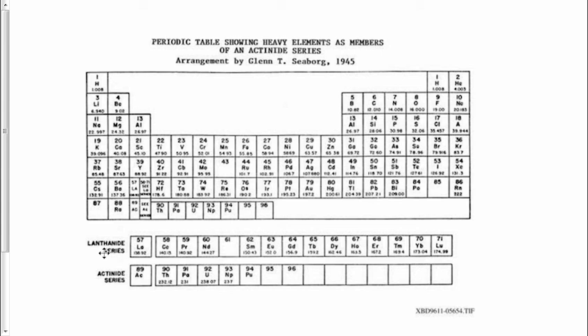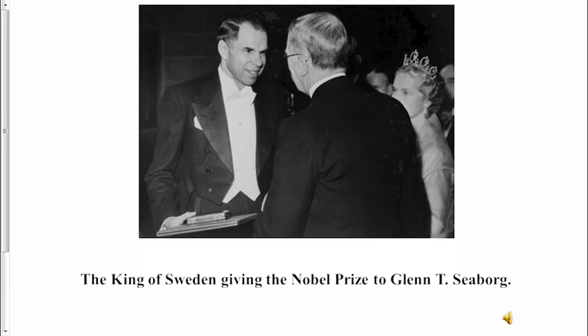These special inner transition metals were first rearranged by Glenn Seaborg. In the 1950s, it caused quite a stir until it was pointed out and demonstrated that this arrangement seemed to predict the properties of the synthetic elements made by humans.